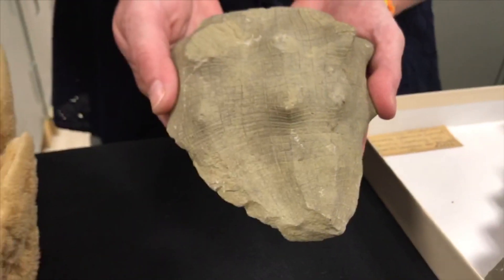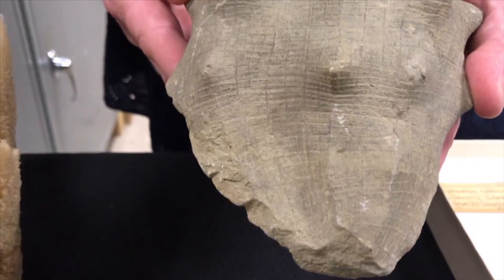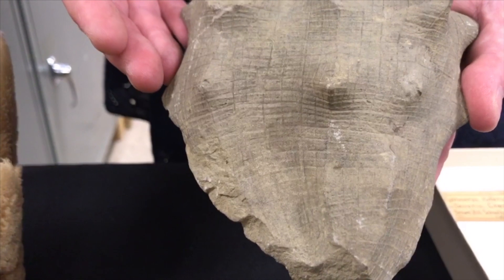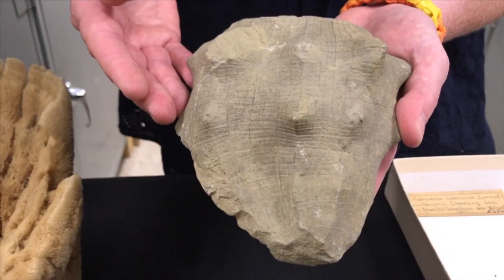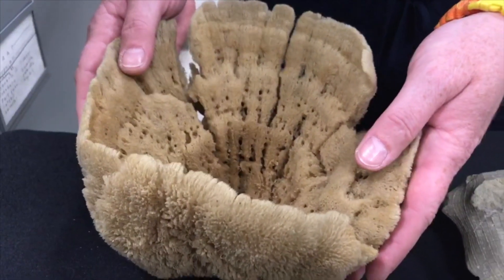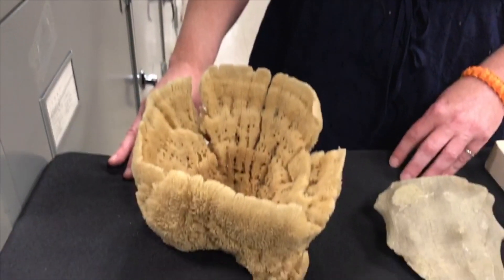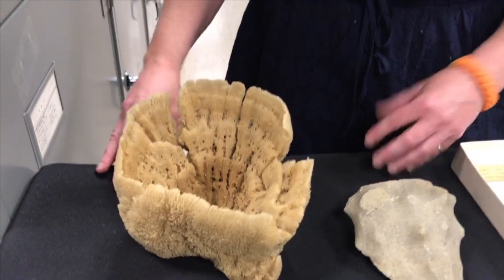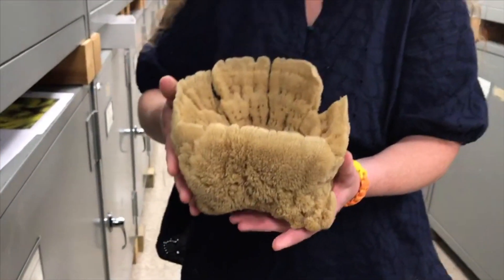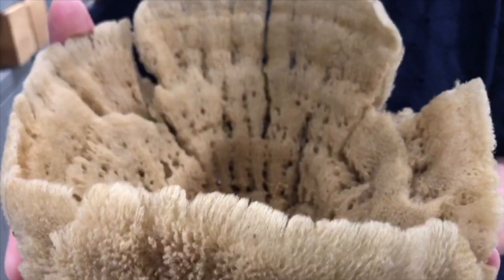Modern glass sponges are really cool — their skeletal spicules are made of glass and can actually conduct light. By studying modern glass sponges, we've been able to make innovations in fiber optic cables, which is pretty neat. Another fascinating thing: sponges are multicellular organisms made up of many different types of cells that all function together. But if you were to squish a sea sponge through a sieve and separate all the cells from each other, those cells would actually clump back together and start functioning as a sponge again — something a vertebrate cannot do.